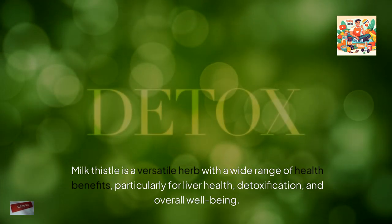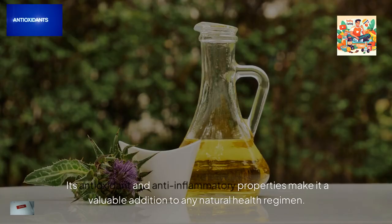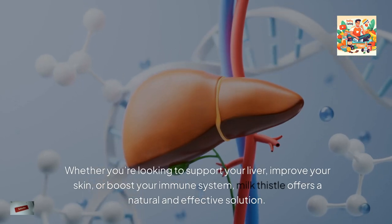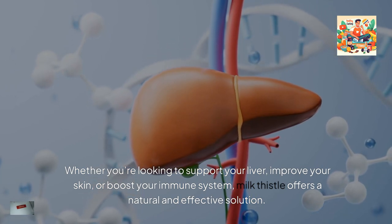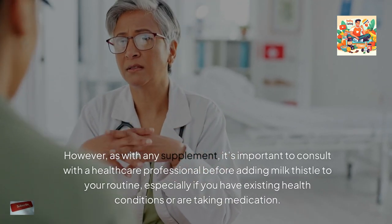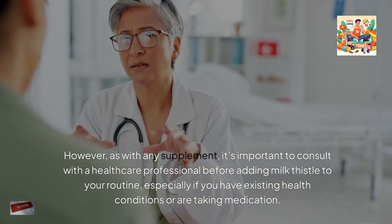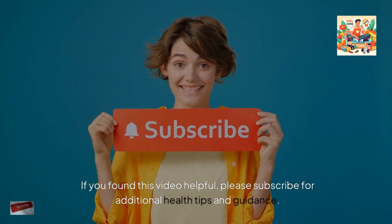Milk thistle is a versatile herb with a wide range of health benefits, particularly for liver health, detoxification, and overall well-being. Its antioxidant and anti-inflammatory properties make it a valuable addition to a natural health regimen. Whether you're looking to support your liver, improve your skin, or boost your immune system, milk thistle offers a natural and effective solution. However, as with any supplement, it's important to consult with a healthcare professional before adding milk thistle to your routine, especially if you have existing health conditions or are taking medication. If you found this video helpful, please subscribe for additional health tips and guidance.